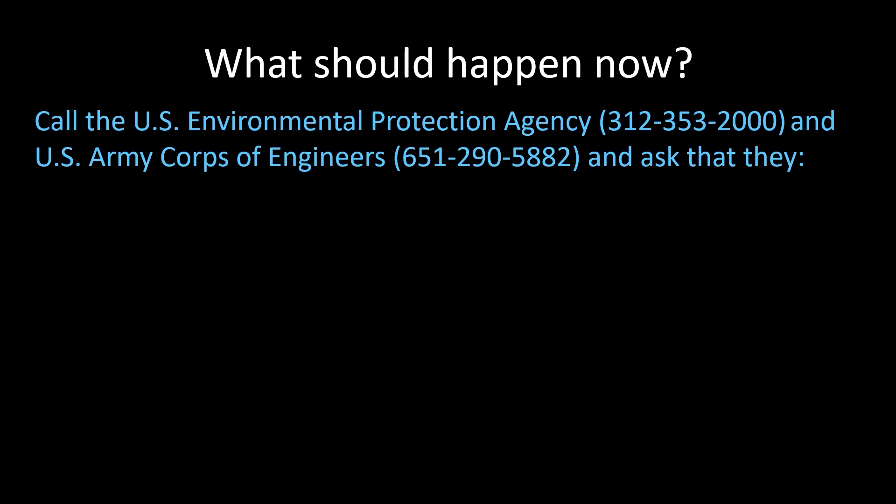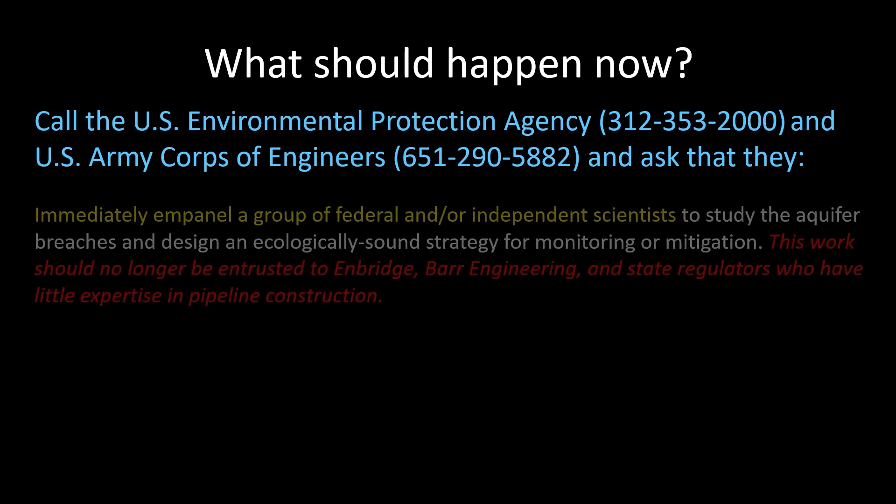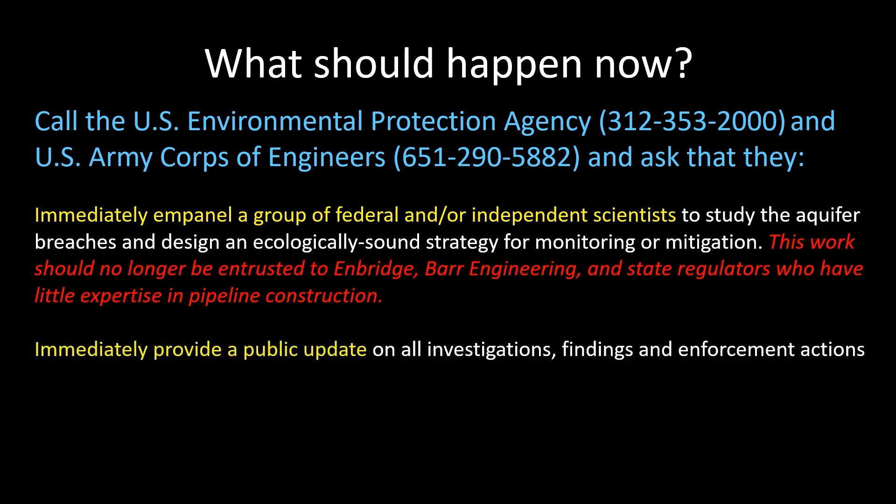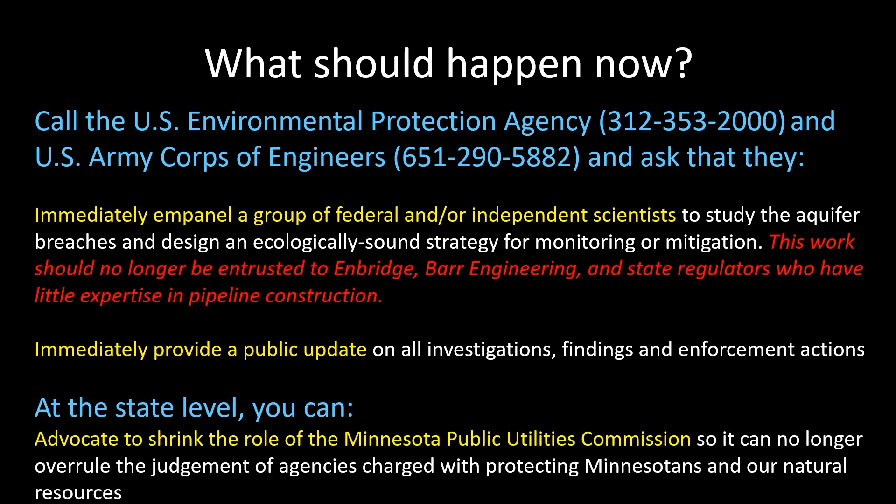What should happen now? Call the U.S. Environmental Protection Agency and the U.S. Army Corps of Engineers and ask that they immediately empanel a group of independent scientists to study the extent of these aquifer breaches and design an ecologically sound strategy for monitoring or mitigation. This work should no longer be entrusted to Enbridge, Barr Engineering, and state regulators who have little expertise in pipeline construction. Also, the EPA and Army Corps of Engineers could push for an immediate public update on all investigations, findings, and enforcement actions. At the state level, advocate to shrink the role of the Minnesota Public Utilities Commission so it can no longer overrule the judgment of agencies charged with protecting Minnesotans and our natural resources.